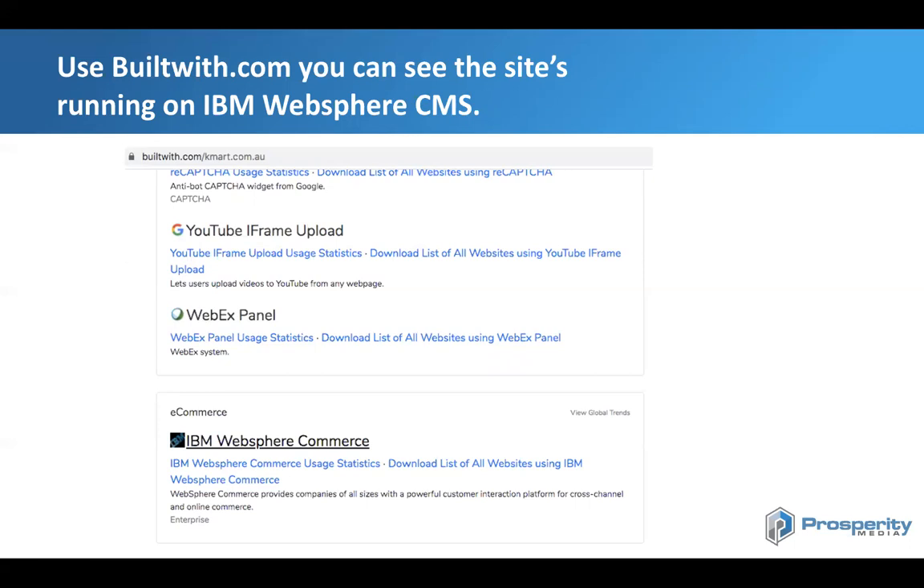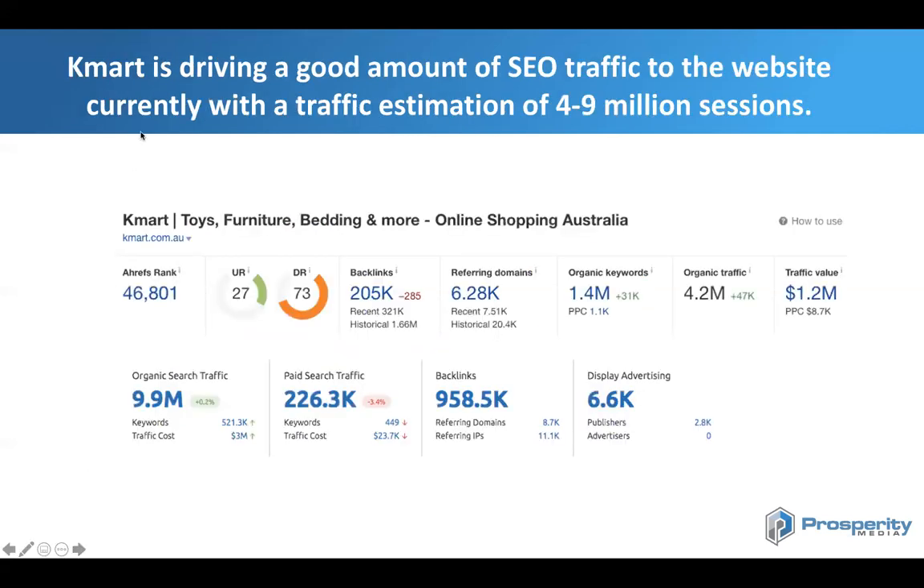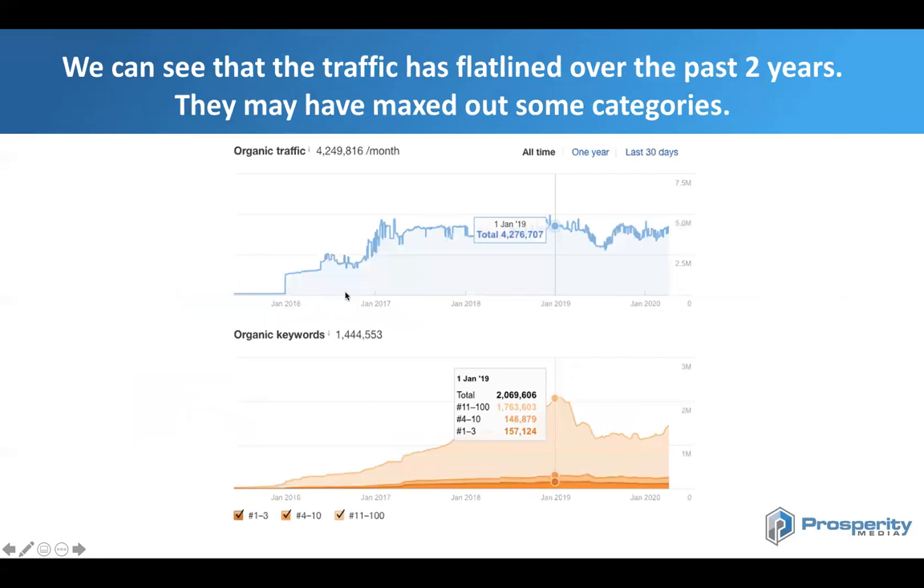Whenever you first meet a business you want to get a little bit of intel on them to understand more about the company. Kmart is driving a lot of SEO traffic to their website. Using tools like SEMrush and Ahrefs, we can see they're getting between four and nine million sessions to the website, which shows they're doing pretty well from an SEO point of view. They're also driving considerable traffic from paid, email lists, and other forms of marketing, as well as a lot of direct traffic as they're a well-known brand. Over the last few years, traffic has kind of flatlined — they may have maxed out certain categories.